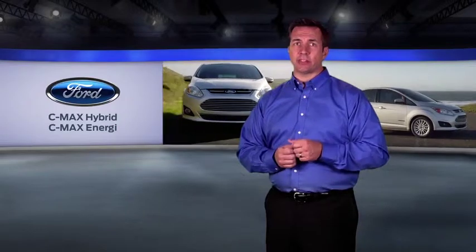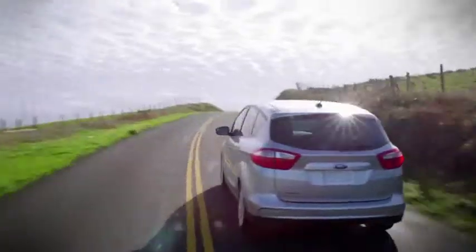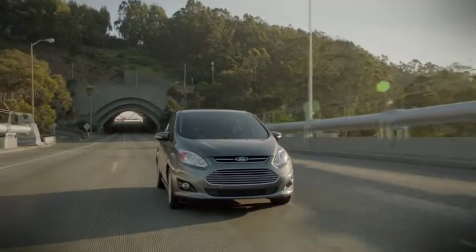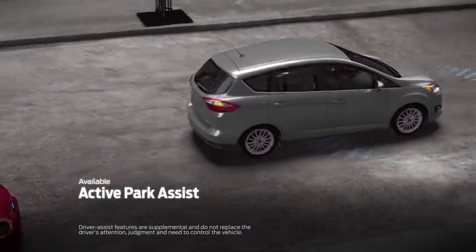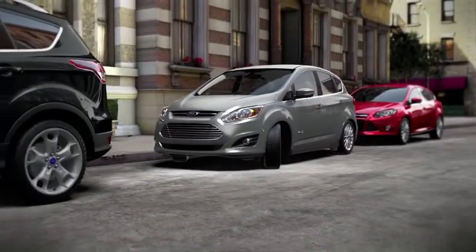C-Max Hybrid and C-Max Energy both feature standard advanced track with roll stability control and all-speed traction control, which helps maximize traction on slippery or loose surfaces. Additionally, both models offer available active park assist. Simply push the button and it uses ultrasonic sensors to scan for a parking spot, and with a little driver input, you're parked.